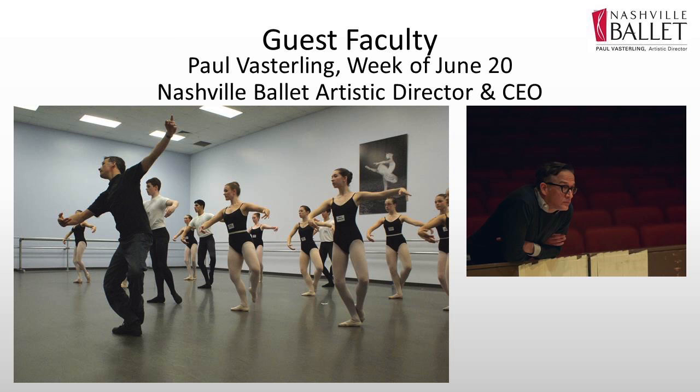Our guest faculty this summer includes, of course, our artistic director and CEO, Paul Vasterling. He is actually here throughout the entire summer intensive, but has dedicated the week of June 20th where he will be very heavily in the classroom. As Paul is the maker of our mission and artistic vision, it's really important for him to oversee and get in the classroom and guide us and the rest of the faculty through that dual technical and artistic advancement.